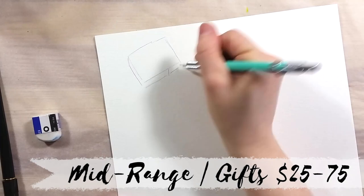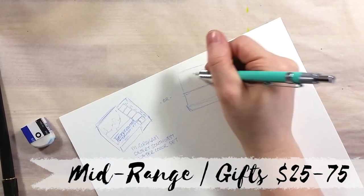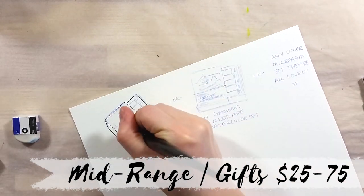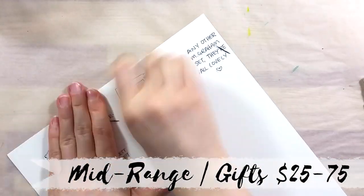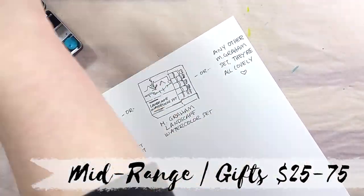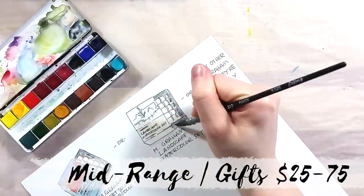The last recommendation for this category is any 5-tube set of M-Graham watercolors. I personally really like the colors in the Landscape and Desert Southwest sets, but all of M-Graham's paints are beautiful and very pigment loaded. The average price for these sets is really good and the paints are top quality.